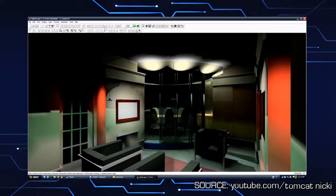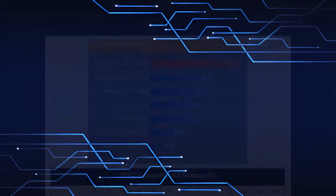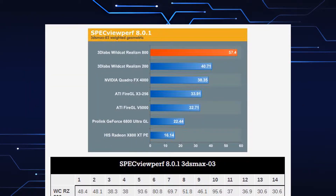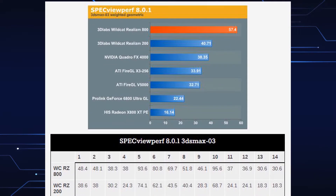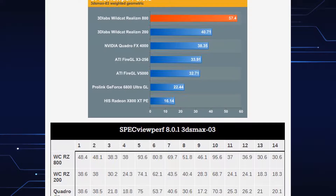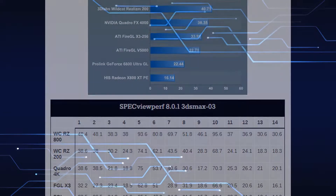The Realism 800 even beat out competitors in many benchmarks, like the Quadro FX4000, by substantial margins, albeit at a higher cost. But the fact that even the Realism 200 could beat or match the Quadro FX4000 in a lot of these benchmarks at potentially half the cost really speaks to the quality and power of 3D Labs' offerings, which makes one wonder how far they could have gone.